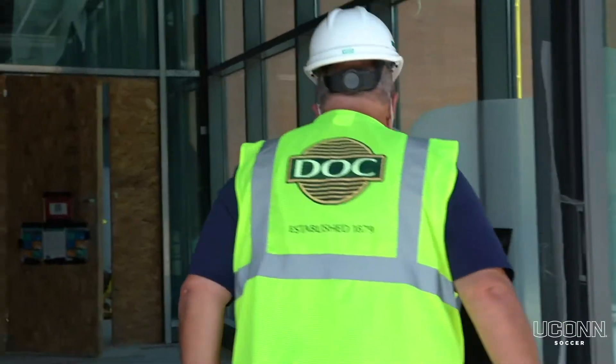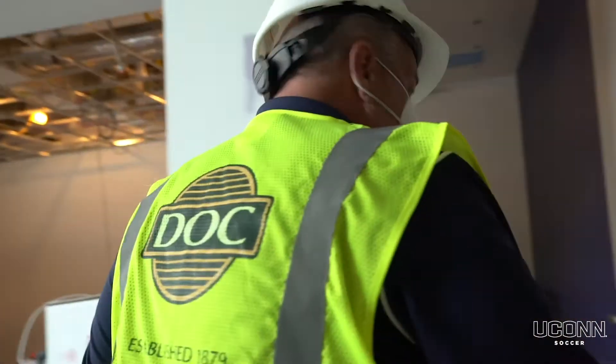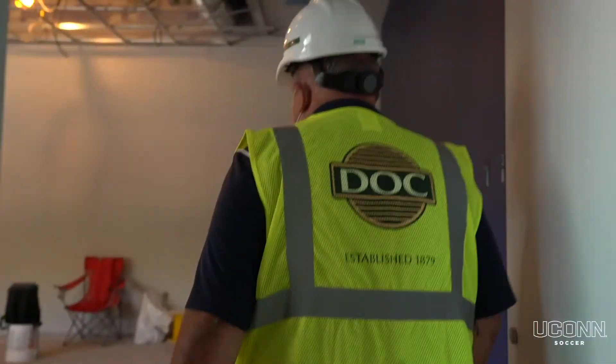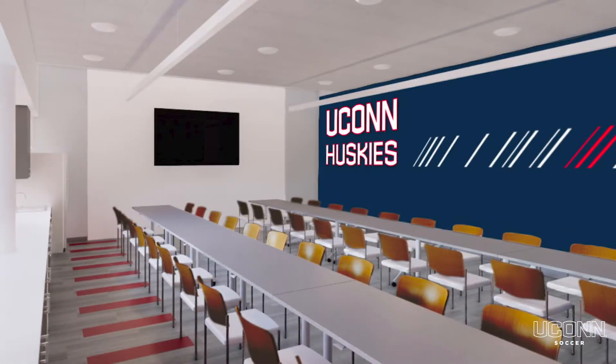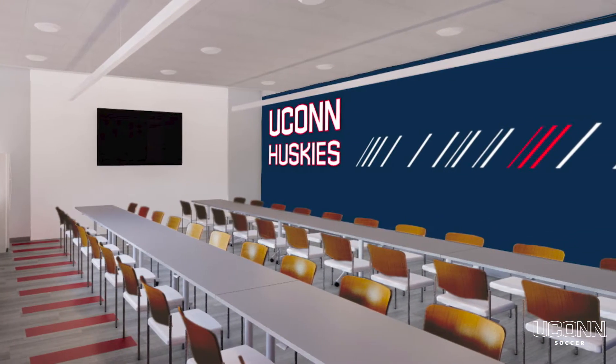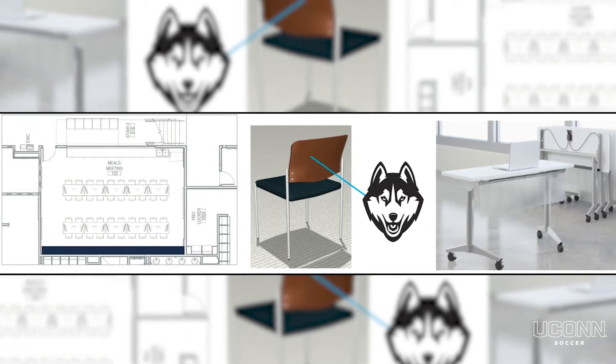Right in here we have the meal room. There'll be a flat screen on the wall to watch Champions League games, tables and chairs, some music. This is where we'll eat our pre and post game meals for both men's and women's soccer. It'll be a great place for players to congregate as well.